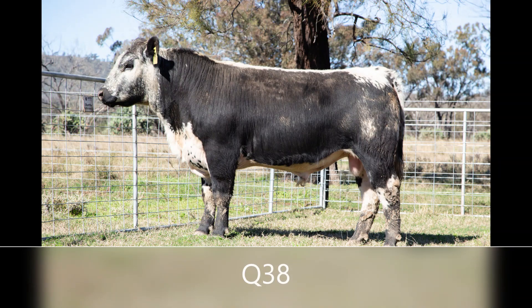New outcross genetics with Q38. He's by sire Peatma Special Edition, out of the cow Peatma Ride Lilac. If you're looking for something different to complement your cows, this may be the bull for you.